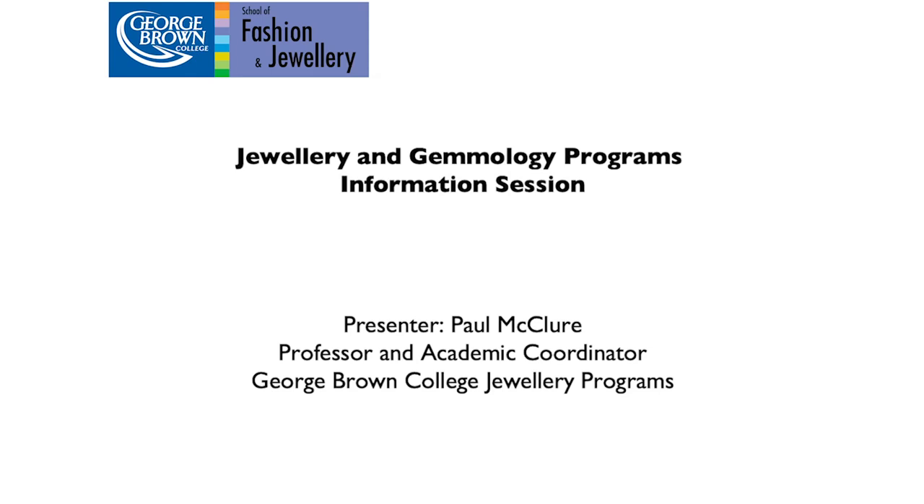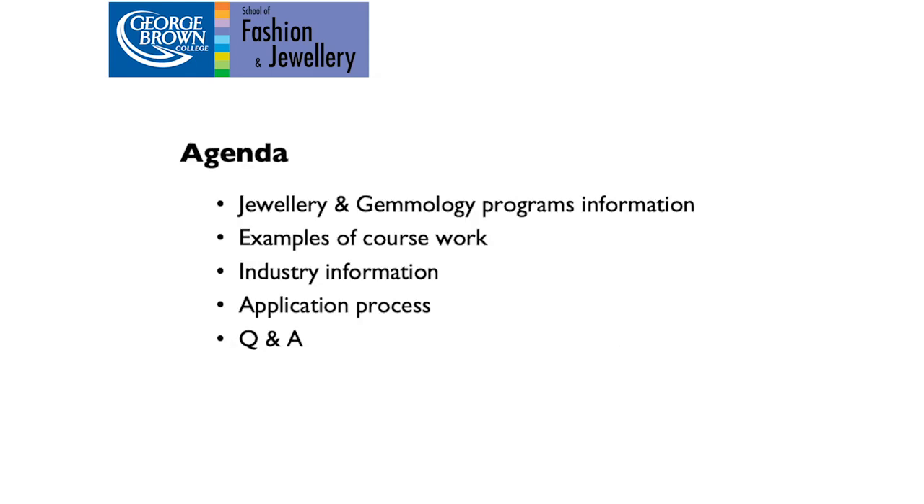I will be presenting today a little bit about the different programs and the differences between them, and I'll show you some examples of coursework that we do here at the college. Following that, some information about the industry in general and some career information, and then I'll talk to you a little bit about the application process, and then there'll be some time for questions and answers.